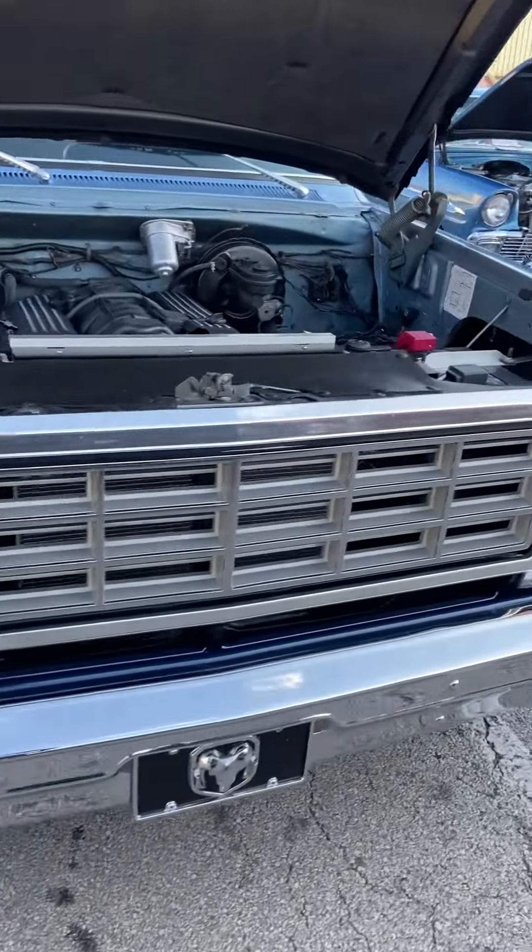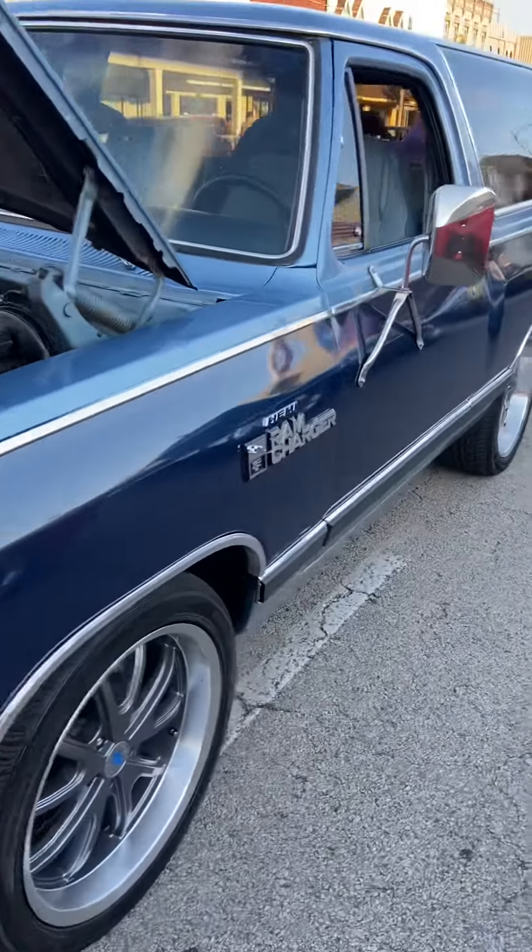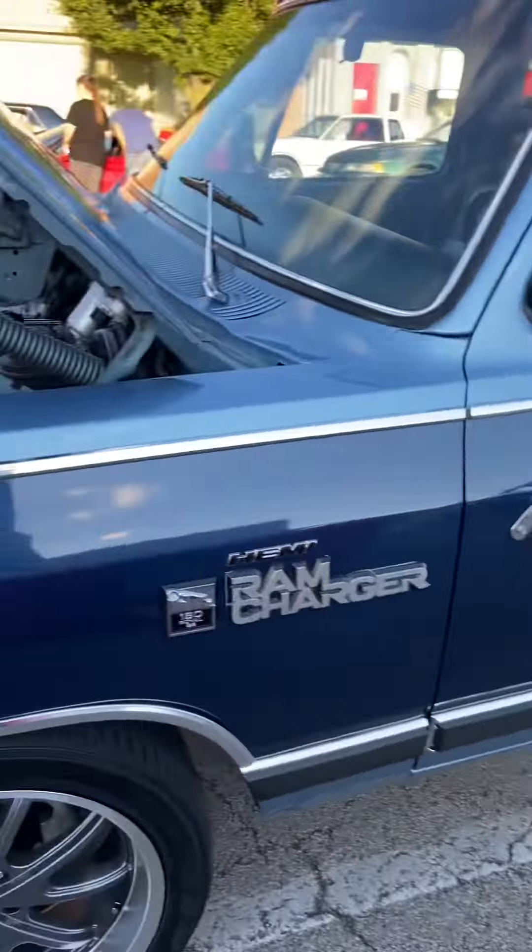Getting ready to go to Mississippi in October — going to haul it down there for a cruise on the coast. If anybody's down there at Mopars at the Bay, look for me because I will be there. Also had a nice little picture of me at Roadkill Nights on the Dodge Garage website — I appreciate the shoutout from one of the guys on the forum for that.